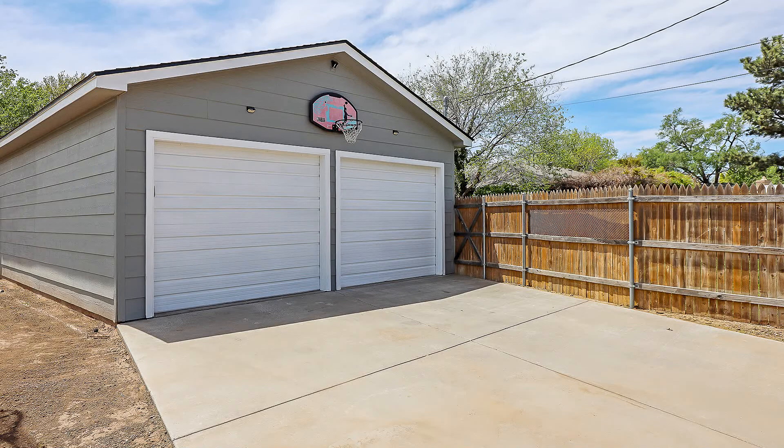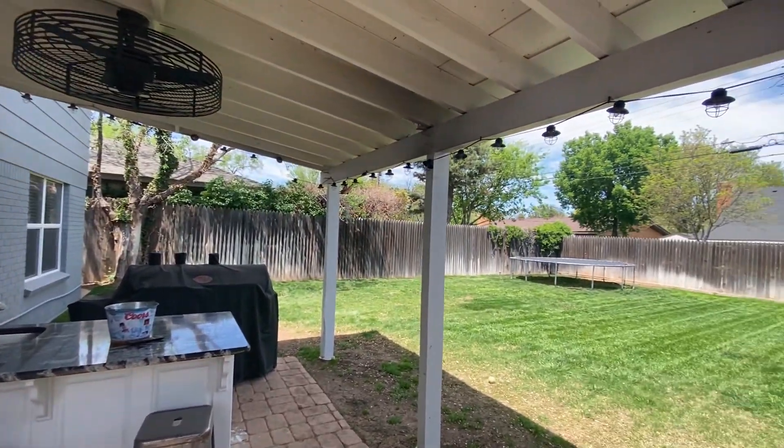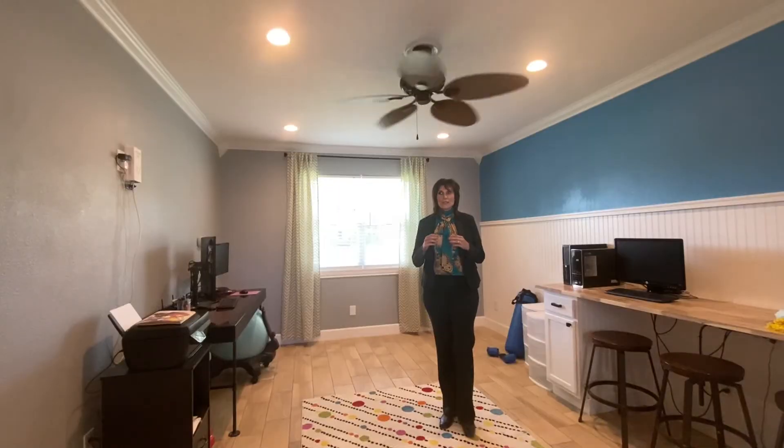Other features include a 20 by 30 shop with electricity, Pella windows, updated electric, spray foam, and water and sewer replaced. So can you imagine yourself having a home office, a kid's playroom, or a workout room? This room has endless possibilities.